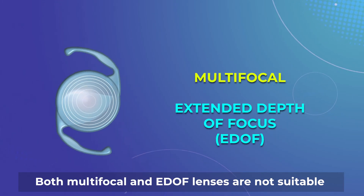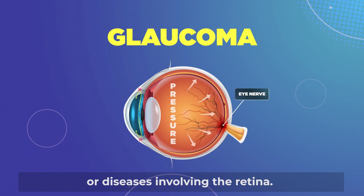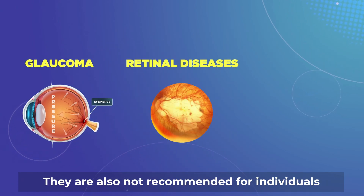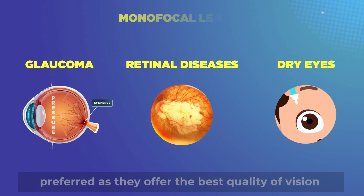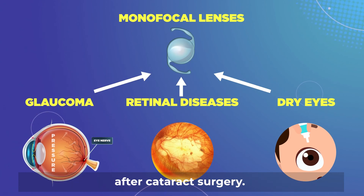Both multifocal and EDOF lenses are not suitable for people with eye diseases, for example glaucoma or diseases involving the retina. They are also not recommended for individuals with severe dry eyes. For these people, monofocal lenses are still preferred as they offer the best quality of vision after cataract surgery.